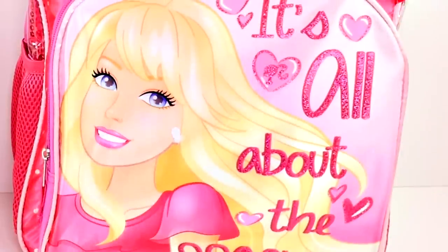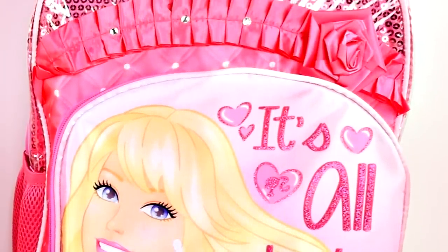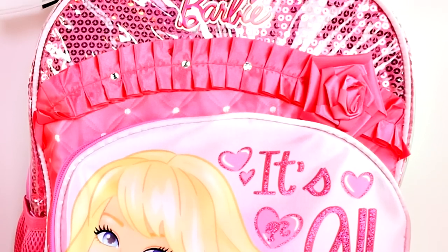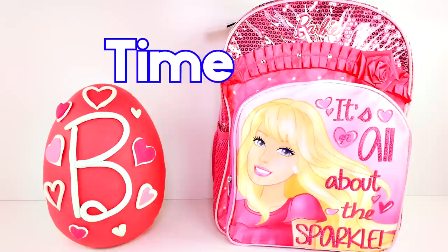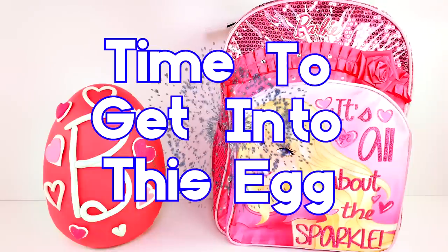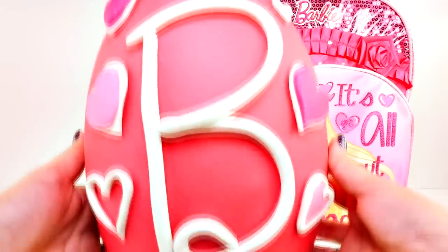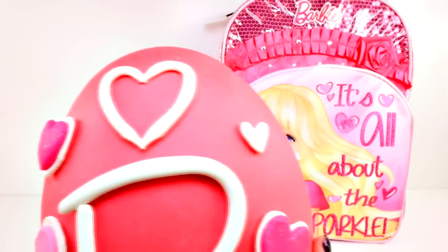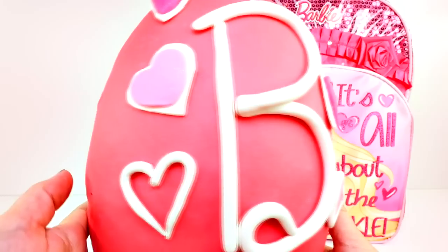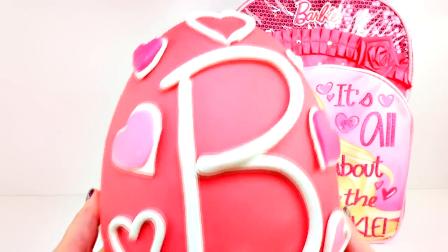And how about this Barbie backpack? It has sequins, satin, rhinestones, and glitter, and a really pretty Barbie. But it's time to get into this egg. One more close look - the big letter B and all our pretty hearts. Some of them have glitter, and I made each heart different.